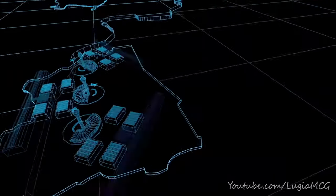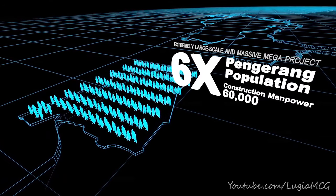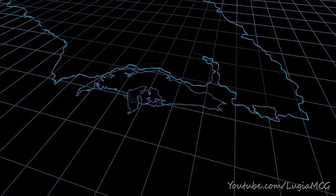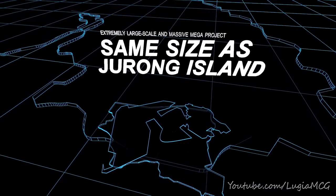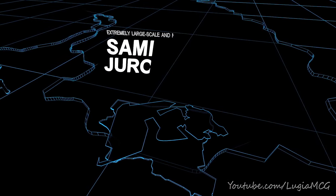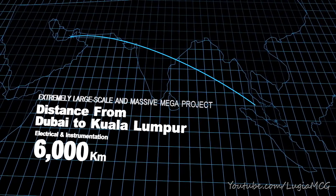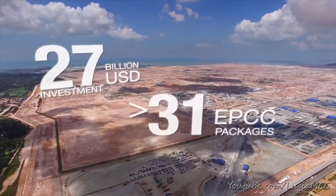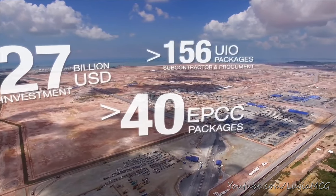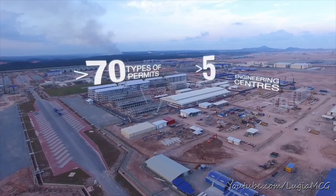The project uses 60,000 construction manpower — 6 times the total Pengarang population. The site is approximately the same size as Jurong Island, Singapore. The cabling works span the distance from Dubai to KL. This massive $27 billion project contains more than 40 EPCC packages throughout the site.